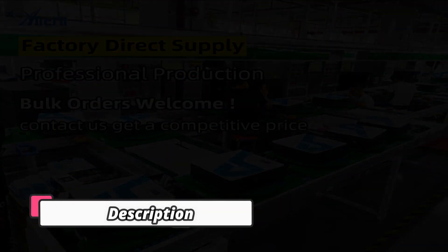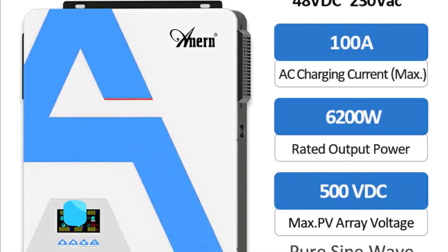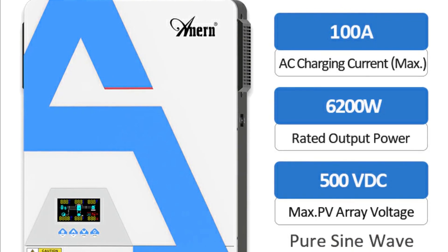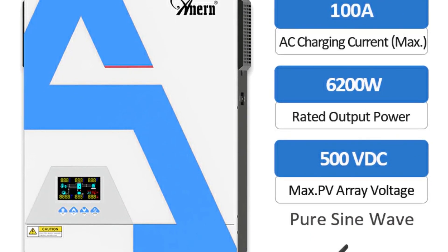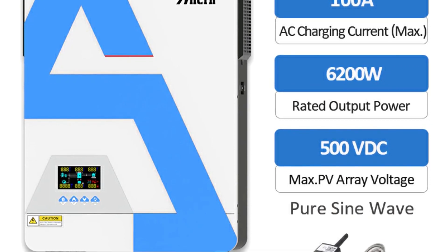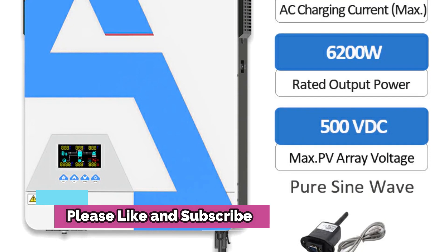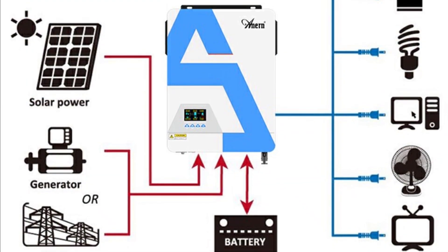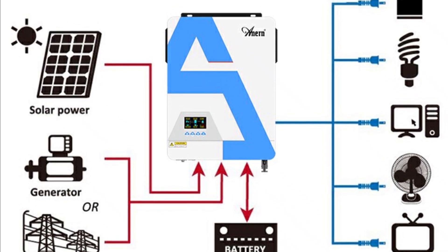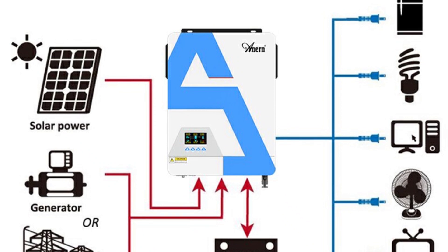Product number 1: Hybrid Solar Inverter. The Hybrid Solar Inverter 6.2KW 6200W 48V is the latest innovation in solar inverters, designed to deliver reliable and energy-efficient inverter solutions to a wide range of applications. This inverter uses a maximum power point tracking algorithm to optimize the transfer of power from the solar panels to your appliances, ensuring maximum efficiency and reliability.